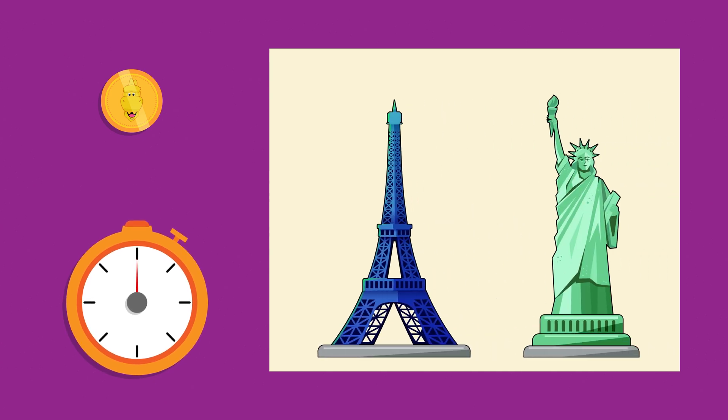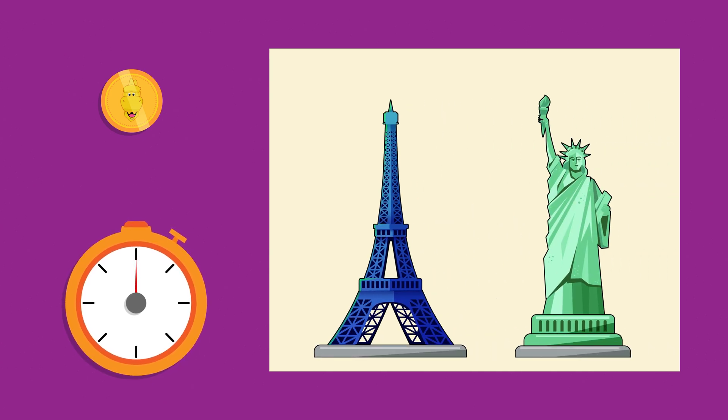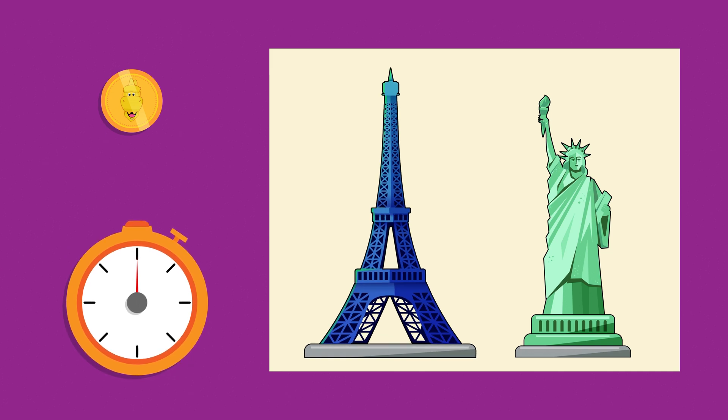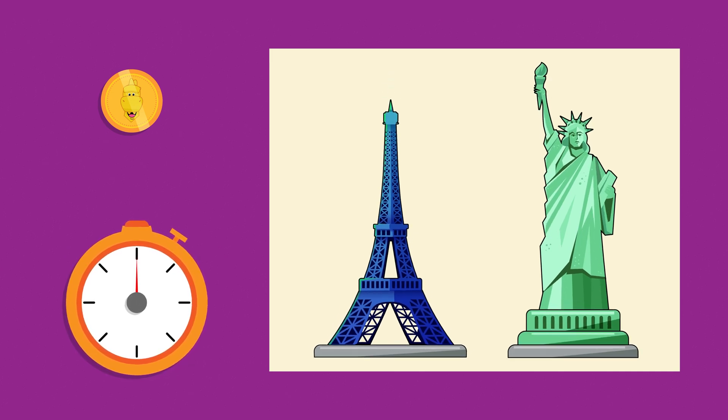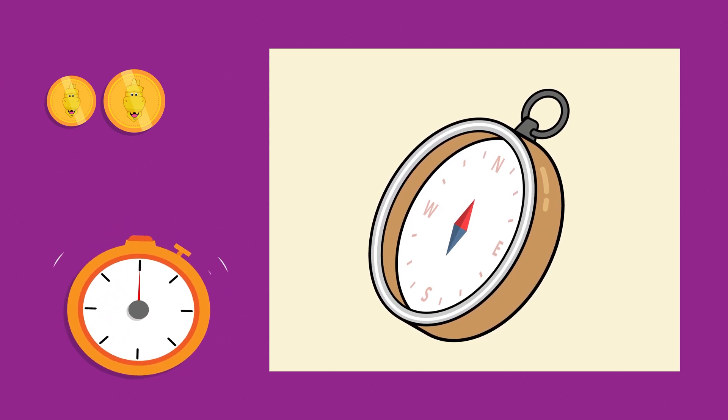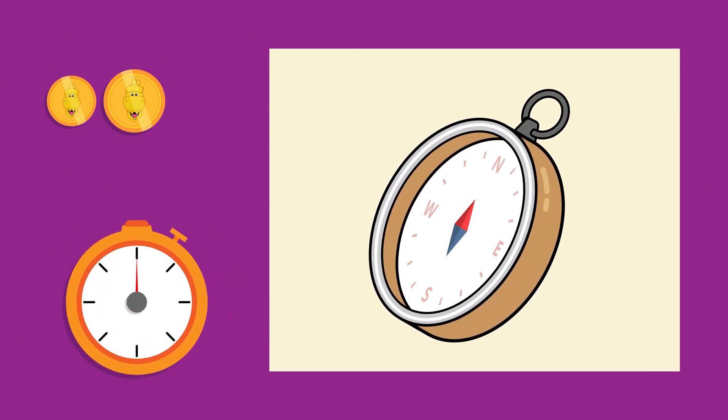We visited two monuments! Do you remember which one is the Eiffel Tower and which one is the Statue of Liberty? This is the Eiffel Tower! And this is the Statue of Liberty! The compass tells us the four cardinal points. Do you remember what they are? They are north, and south, and east, and west!